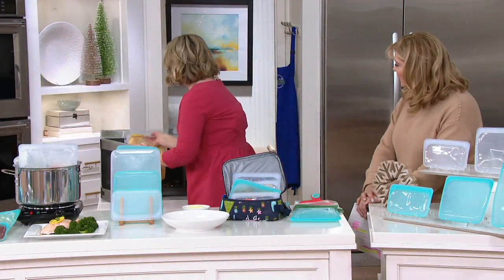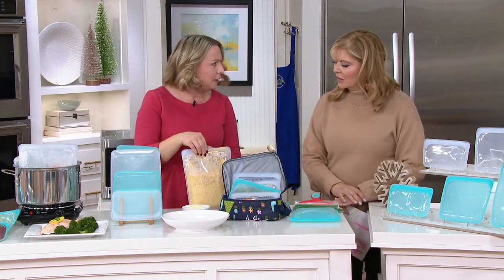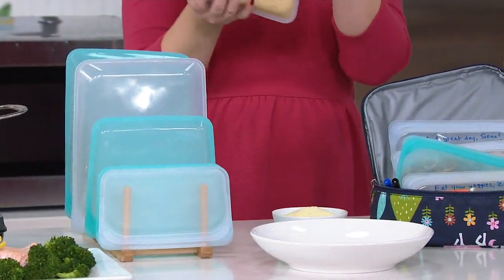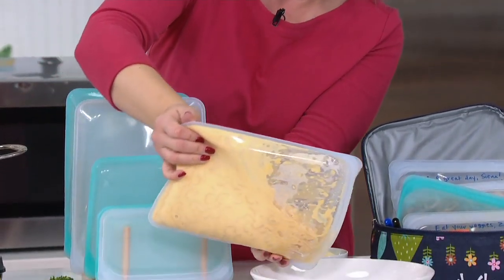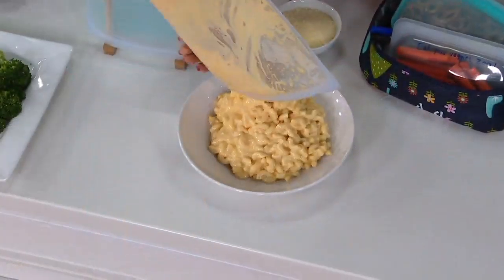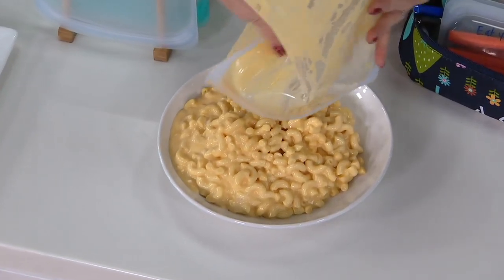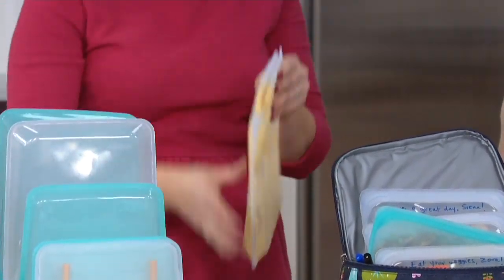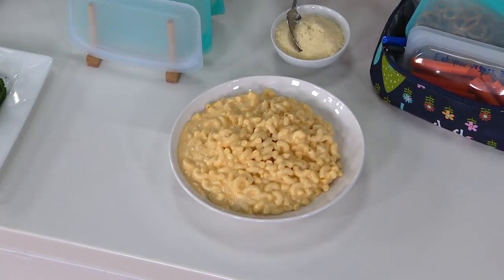Is there anything I can't put in it? No, I cannot think of anything. Every time you would normally grab a single-use plastic or a container, you can instead grab your Stasher. This is mac and cheese — I took it from the refrigerator and put it in the microwave. I heated it up for two minutes, and instead of grabbing anything else to reheat it in, I was able to put it in the microwave because it is durable, microwave-safe, and oven-safe. You can just reheat right in the bag.